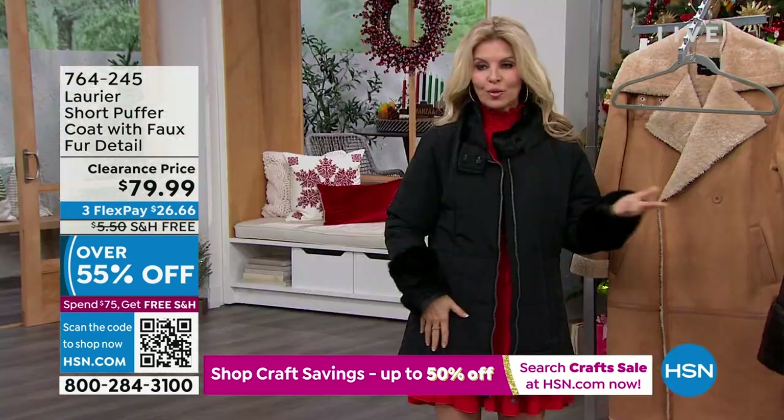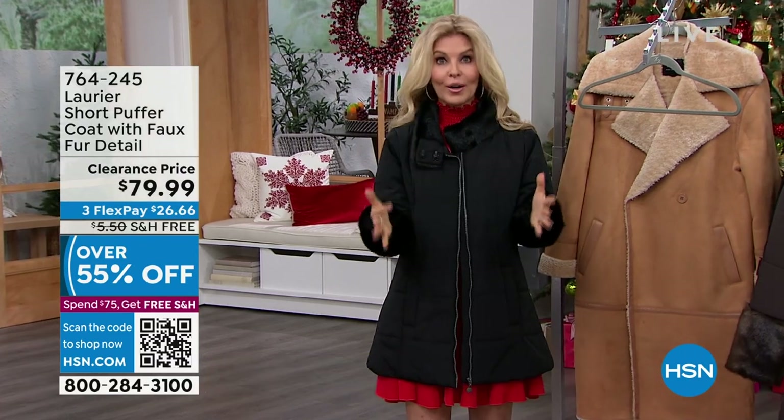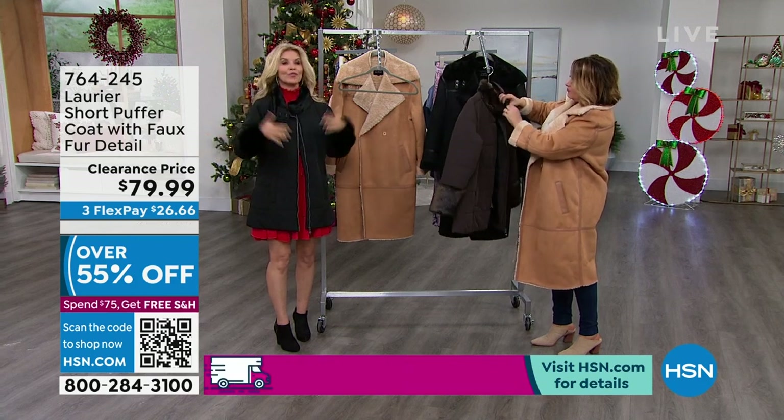If you haven't tried Laurier, I highly recommend it, especially because this is an opportunity — we never, this time of year, mark down coats and winter wear. This is a steal — $100 off. And you rarely find a coat on sale right now. Normally your jackets and coats go on sale after the season, and you don't really need them at that point until the following year.